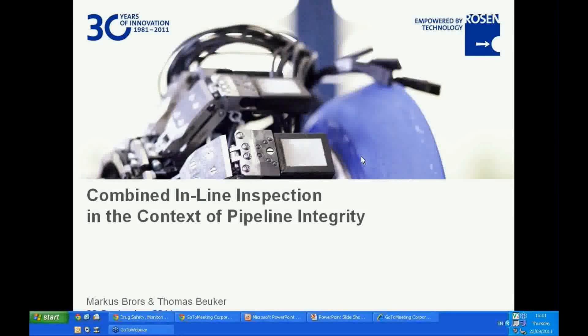Please feel free to ask as many questions as you wish. Any questions submitted will be asked anonymously. So without further ado, please allow me to welcome Thomas and Marcus, and Thomas, if you'd now like to click on your screen and take control of the presentation.